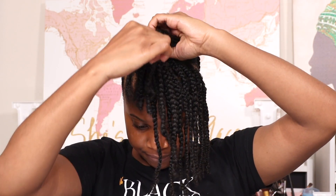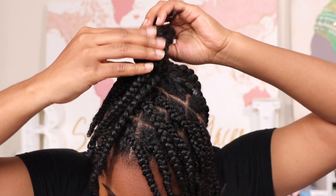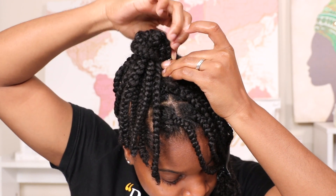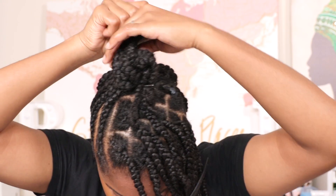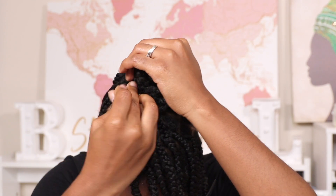Once you're done braiding, put your hair in a ponytail. Then get your bobby pins ready — you just start to form your hair and secure it with bobby pins. Get as many as you need; it all depends on your hair. Don't be scared to pin it up, girl.